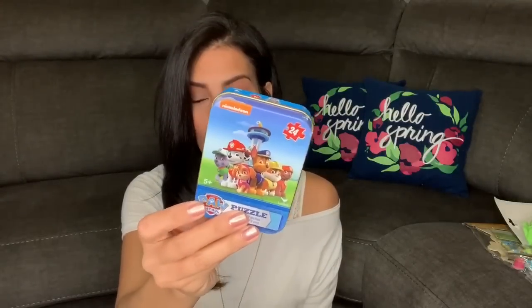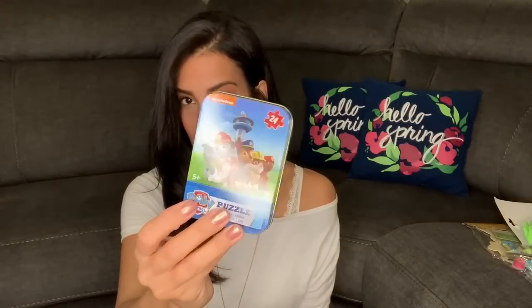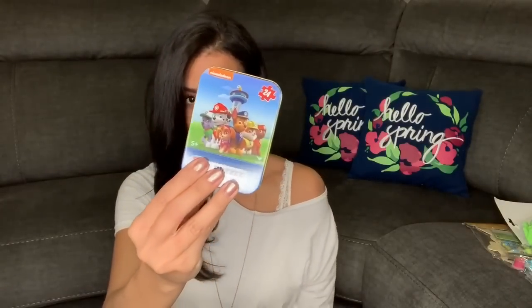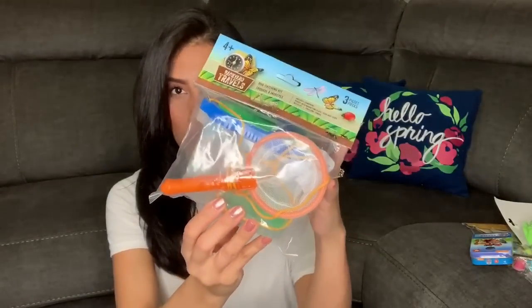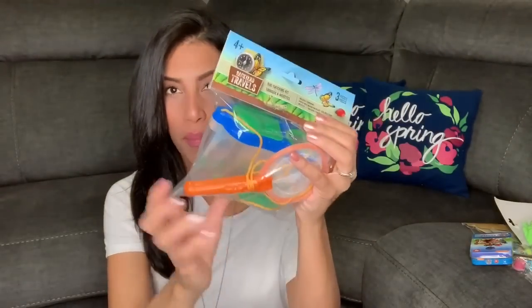For Ryan, I got a 24-piece puzzle set — the PJ Masks one. He's been asking for another one so I grabbed it. I like that it comes in a tin he can keep the puzzle in. The last toy item is a bug kit — Ryan had one last summer and loved it. It comes with a net, tweezers, and a little canister to put the bugs in.